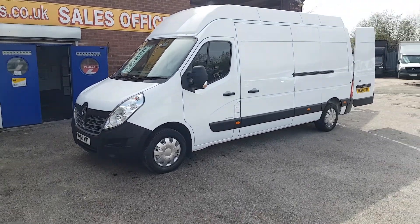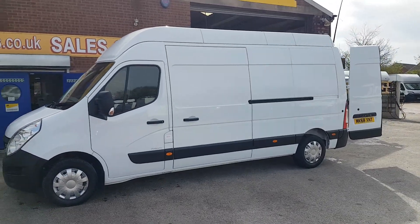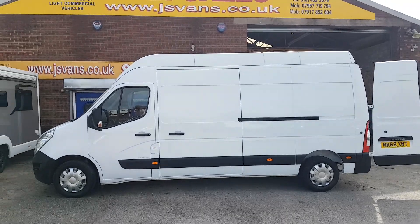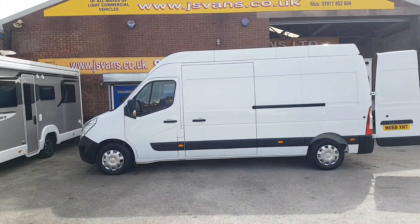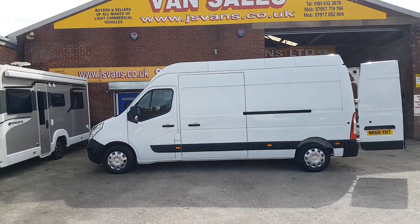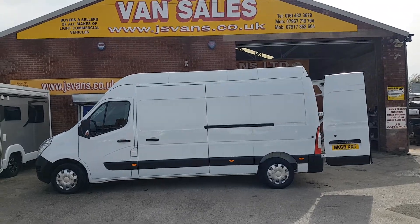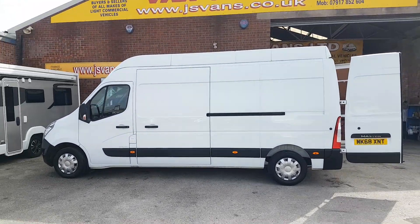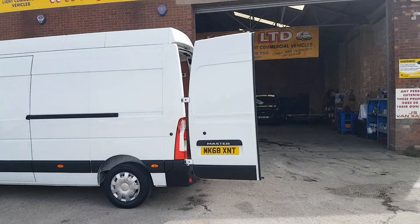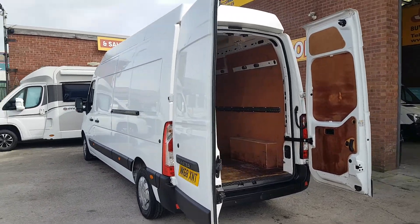Welcome to JNS Commercial Van Sales Limited. This one is the late 2018 68-reg long wheelbase maxi high roof three-and-a-half-ton Renault Master Business Edition. It's a one-owner van — long wheelbase, full maxi high roof. Nice clean van all round, one owner, come direct from lease, well looked after.